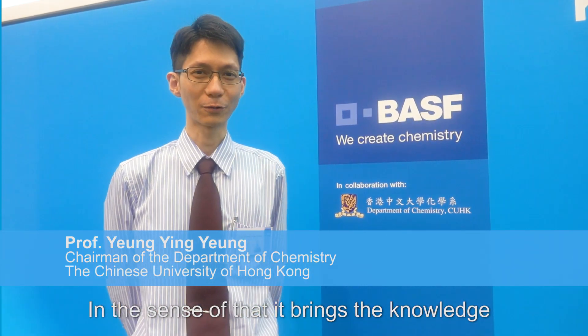I think this competition is very great in the sense that it brings knowledge from on paper to the point.